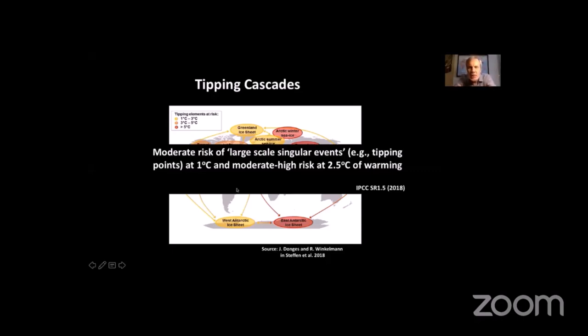The IPCC special report on the 1.5°C Paris target already said there's a moderate risk of large-scale singular events — their jargon for tipping points — at a one-degree temperature rise, and a moderate to high risk at 2.5 degrees of warming. This period between 1.5 and 2.5 or 3 degrees is an exceptionally important phase in climate change — one that we want to avoid if we possibly can.